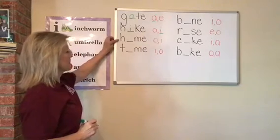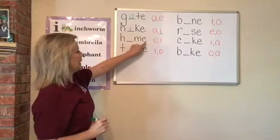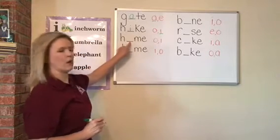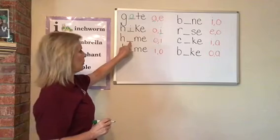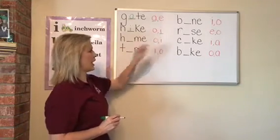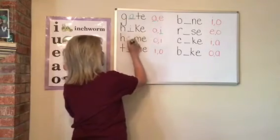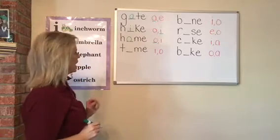Next word: H-blank-M-E. What vowel is missing if I wanted to write the word home? Would it be an O or an I? Did you say O? If you did, you are correct. O. Home. Good job.